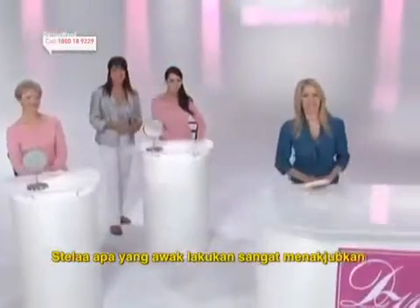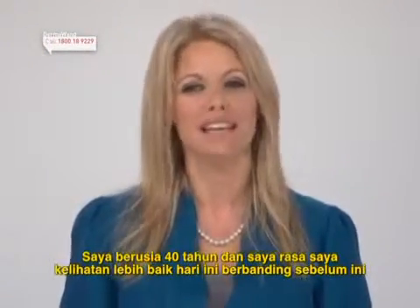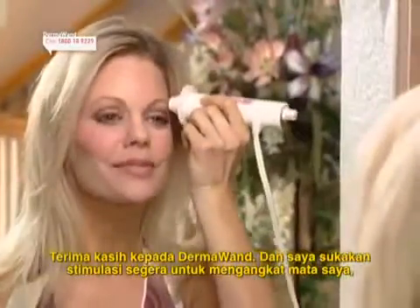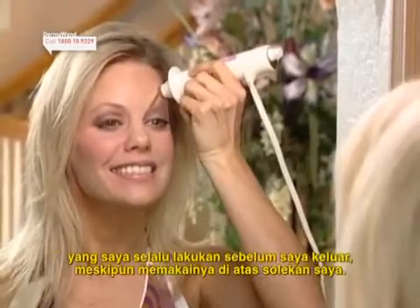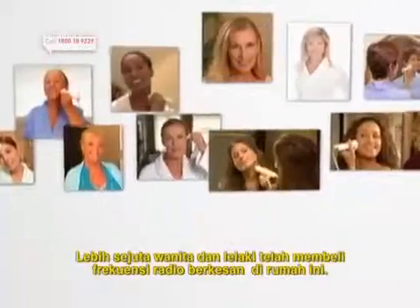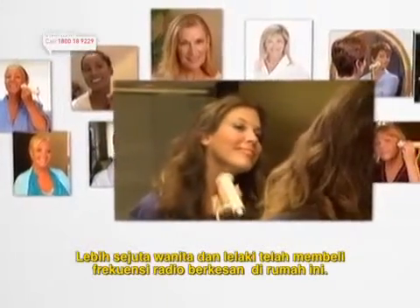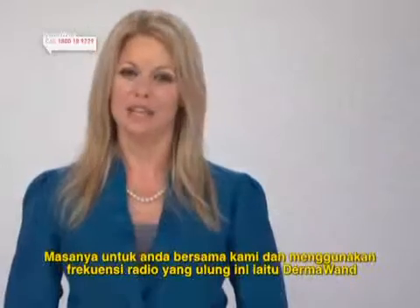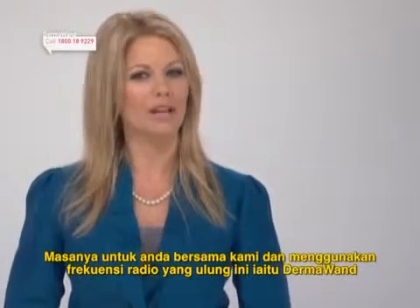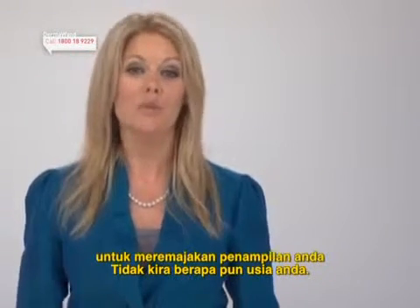Stella, what you're doing is amazing. Ladies, I am 40 years old and I feel I look better today than I ever have before, thanks to my Dermawan. And I love the instant stimulation for my eye lifts, which I always do just before I go out — even over my makeup. Over one million women and men have already purchased this in-home radio frequency wonder. Ladies, it really is time for you to join us and use the Breakthrough Radio Frequency Dermawan to take years off your appearance, no matter what your age.